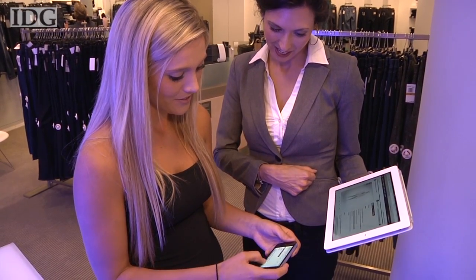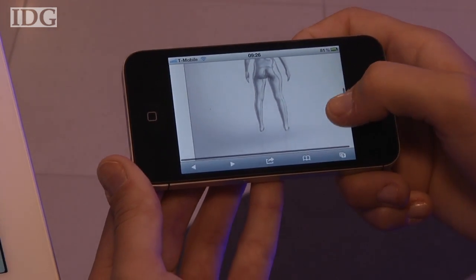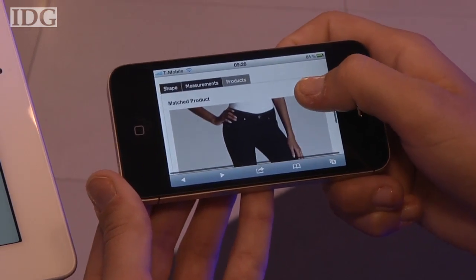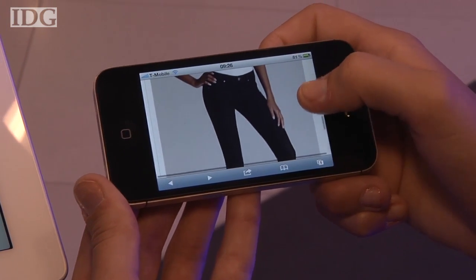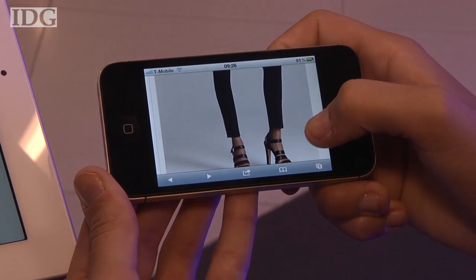The use of Xbox Kinect units is a first for Bodymetrics. A scanner from the company based on an older laser-based technology has been in use in London's Selfridges department store, but the Kinect is much cheaper and that should enable the company to expand its pods to more locations. We're going to be expanding both in the United States as well as in Europe at a fairly rapid pace over the next months and years.